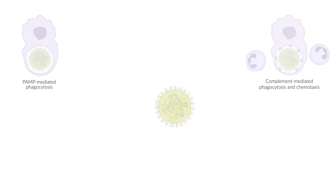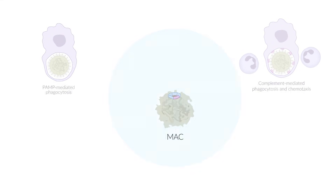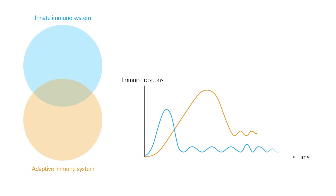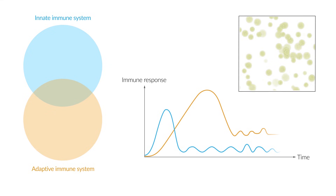Third, the complement cascade leads to the formation of the membrane attack complex, in short, MAC, which produces pores that especially kill gram-negative bacteria. As well as the innate immune system, the adaptive immune system is also activated. Its reactions start at a later stage, and the response is initially slower. Through its high degree of specificity, the adaptive immune system can efficiently fight against the invading pathogen, preventing it from spreading.